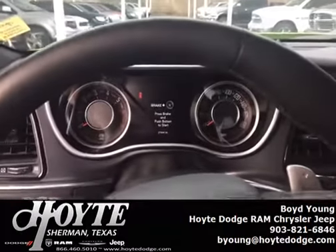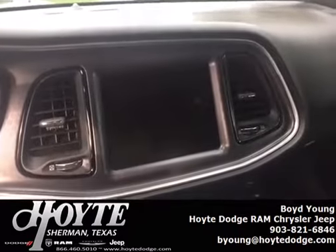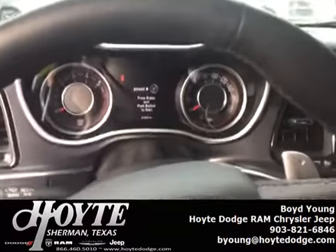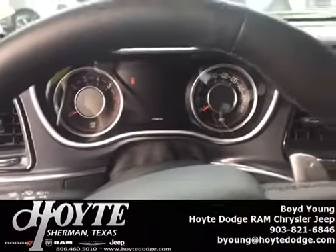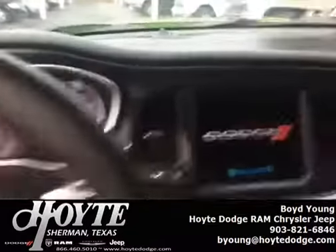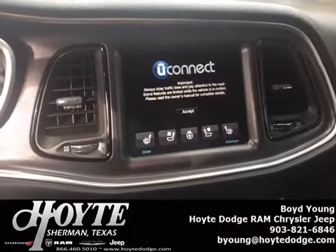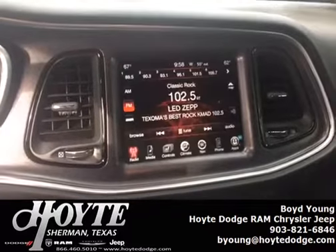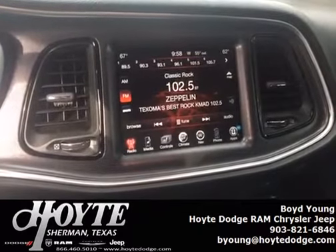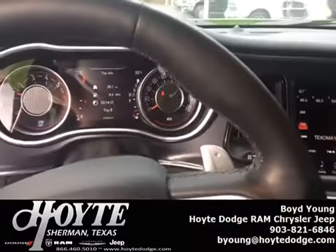When you get in and sit behind the wheel, the first thing you'll notice is you have a big screen with a lot of information on it. One of the cool things about this vehicle is when you start it — reach over, hit the start button — it springs to life. This vehicle also has heated seats, heated steering wheel, and navigation. Just a well-equipped car.